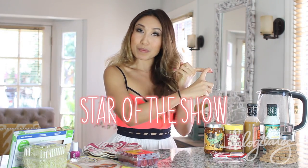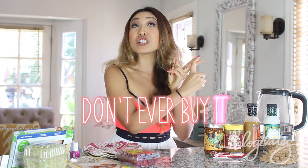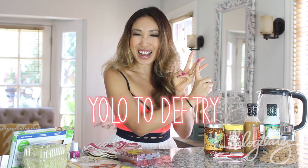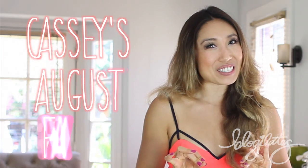To make this Monthly Faves video a little bit more exciting, we have Star of the Show, War to Be Given Help, One Thing You Should Never Ever Buy, and One Yellow Food You Should Definitely Try. So if you're ready, here are my August 2013 Faves.